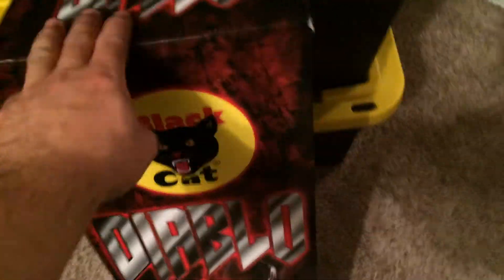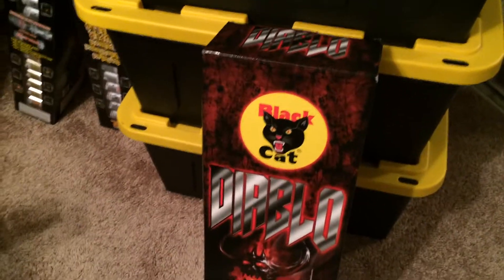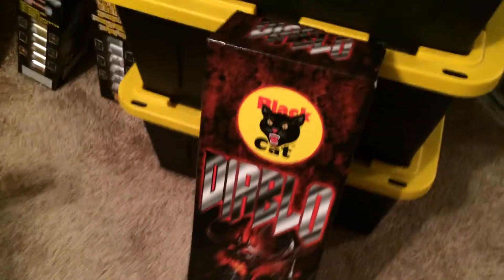I actually picked up a little box of Diablo Shells. I lit one off and they're pretty impressive — I thought I'd give them a try. I got them on a really good price, so I went ahead and picked up a box.